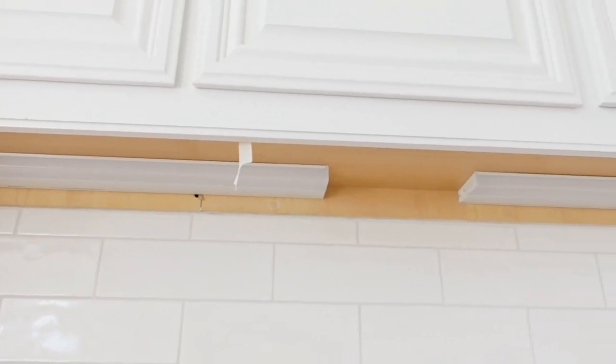They also added additional lights above the countertops. I think that's a nice additional feature.